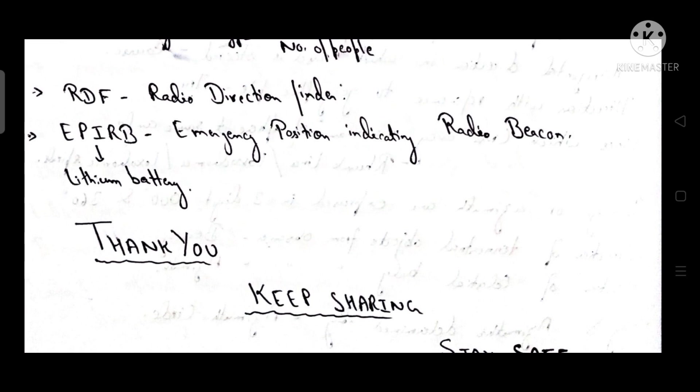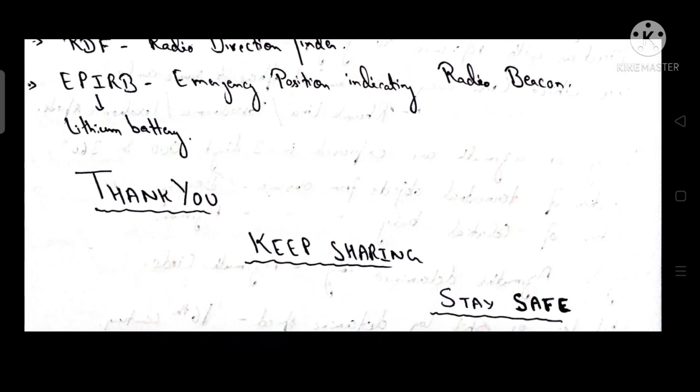RDF stands for Radio Direction Finder. EPIRB stands for Emergency Position Indicating Radio Beacon; it contains a lithium battery. That's all for this video. Thanks for your patience. Keep sharing the video, and see you in the next video. Till then, stay safe.